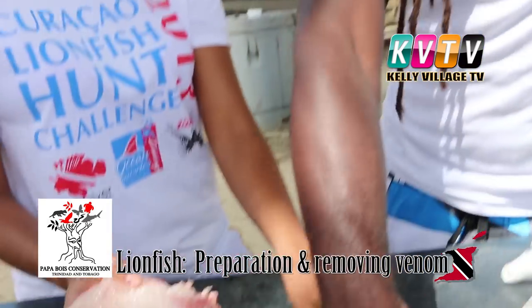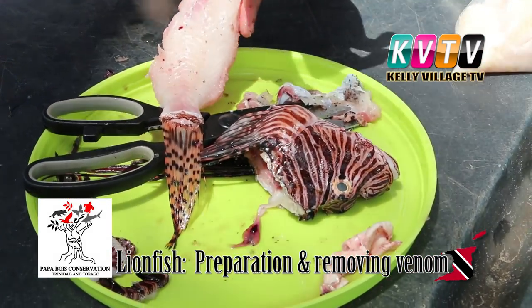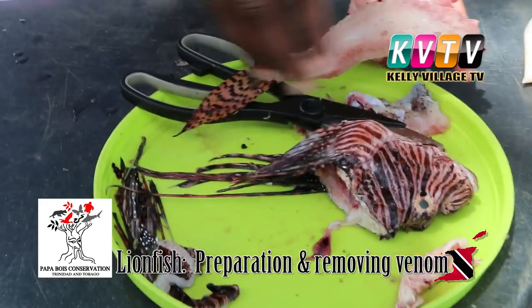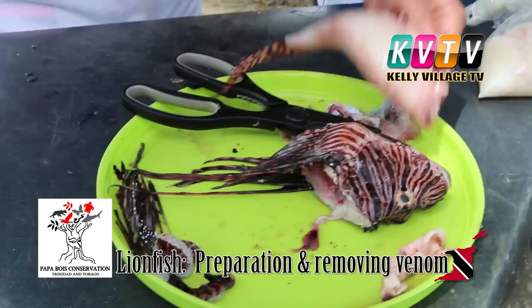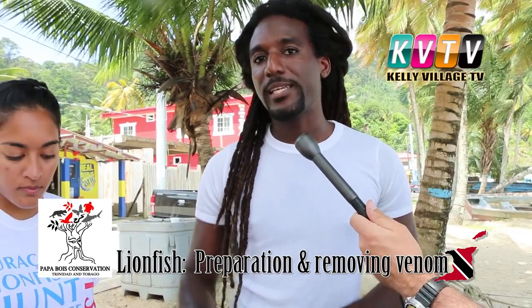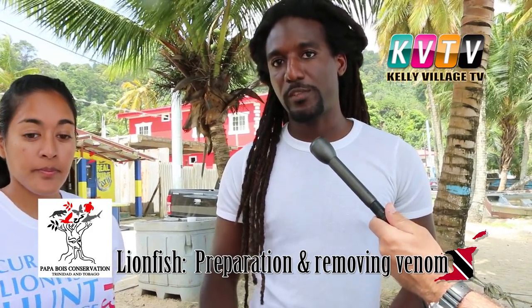Just to allay any concerns about the venom — the nature of the venom is protein-based, and the cooking process actually makes it quite safe. Even if you had the full fish with the full complement of spines, if you were to drop it in hot oil or boiling water, you actually break down the venom. So the venom really isn't something to be too concerned about. The more serious concern is the environmental impact — the impact on fisheries and ecotourism.